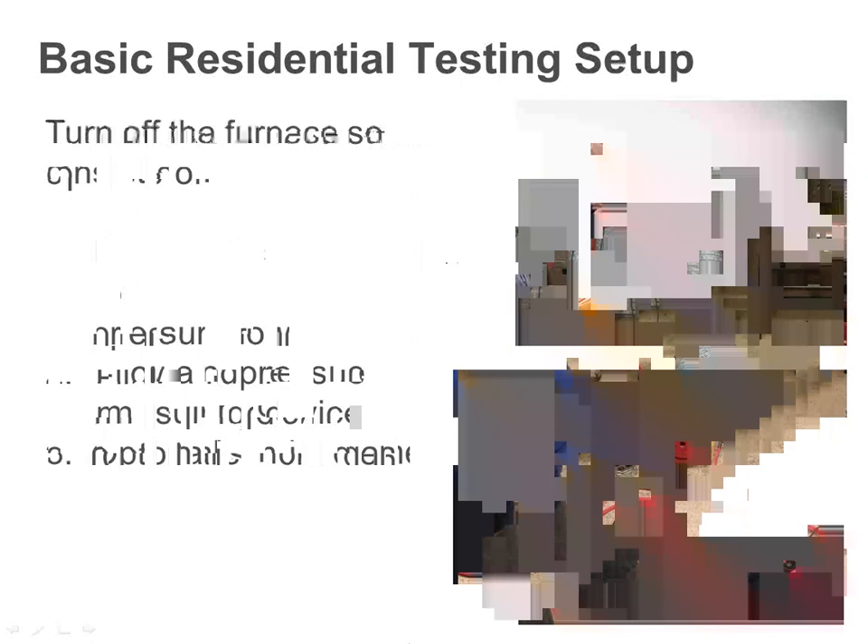You must turn the furnace off — turn the thermostat off, turn the disconnect off — so the furnace doesn't kick on during testing. We use the small separate blower, not the furnace blower, to test the duct system. Seal off all intentional openings, then pressurize the duct. You can either pressurize or depressurize the duct — both give valid readings. The benefit of pressurizing is you can use theatrical smoke to see where it leaks out. All residential duct tests are done at 25 pascals, about a tenth of an inch of water column.